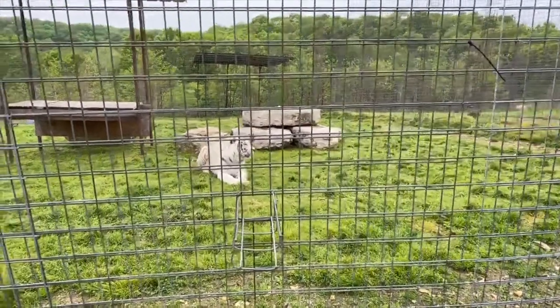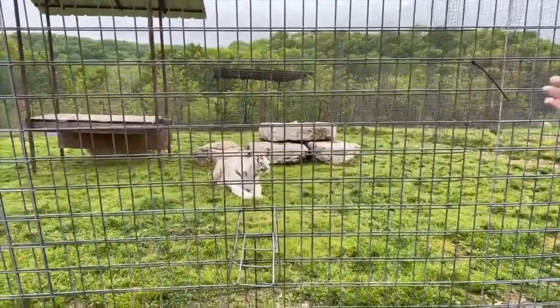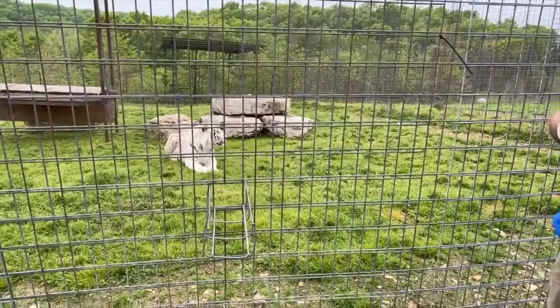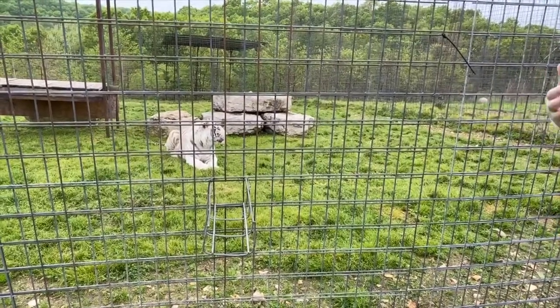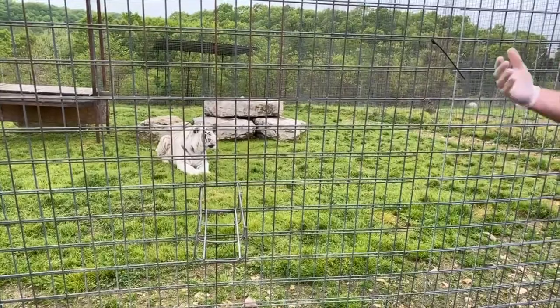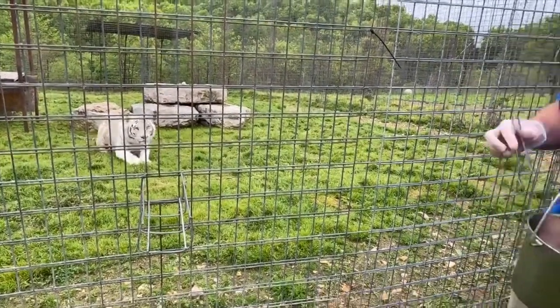In captivity they're very, very common — we have approximately 15 white tigers on the sanctuary. The reason is this is actually a very easy trait to breed; being a recessive genetic trait, when you breed a white tiger with a white tiger you're going to end up with a complete litter of white tigers. That obviously worked very well for the entertainment industry.